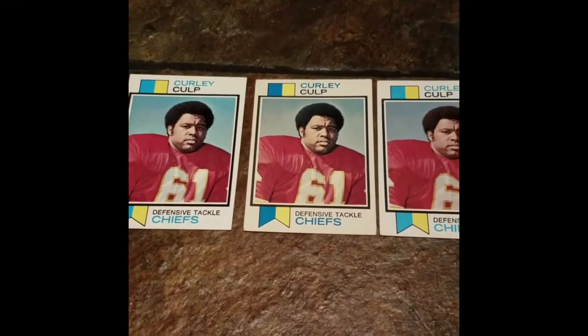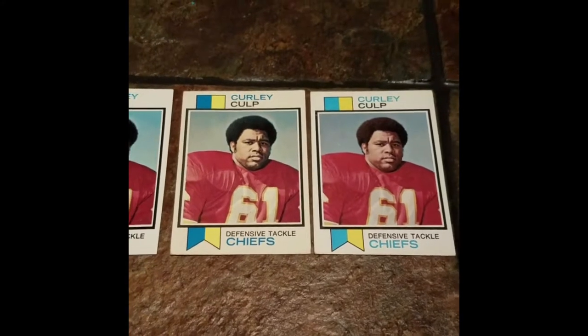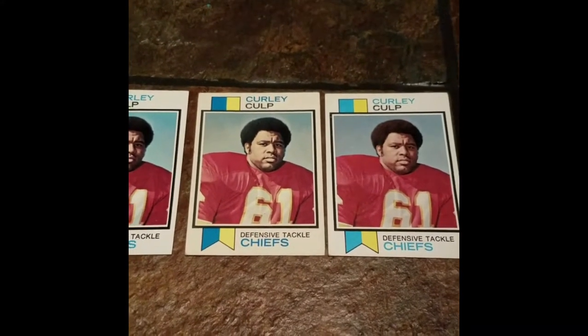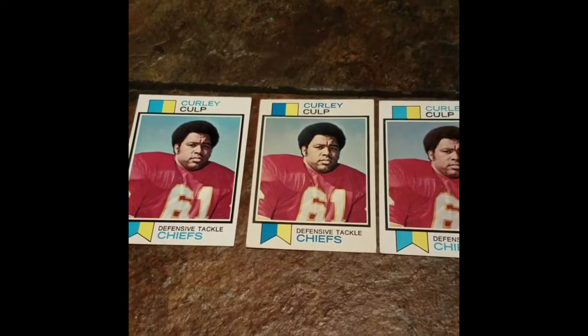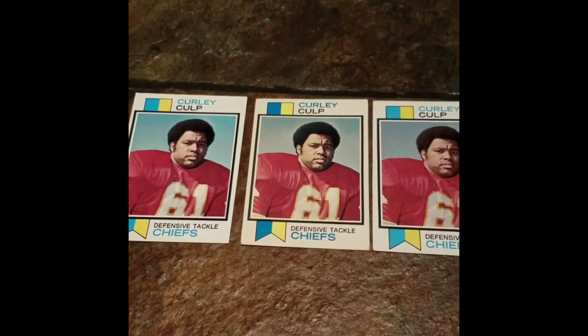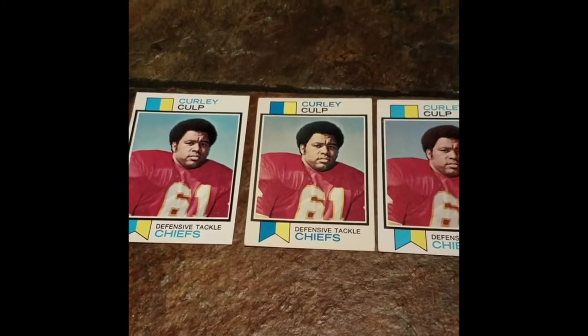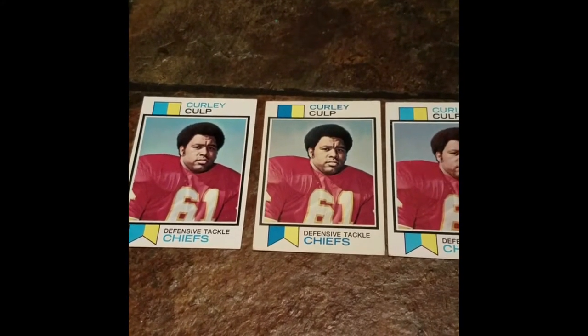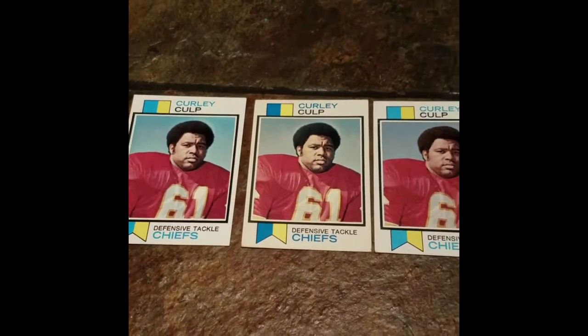Here are three of his 1973 Topps rookie cards. A fun fact about Curly Culp: I was already collecting NFL Hall of Fame autographs for about two years before I even knew who Curly Culp was. I didn't know who the hell he was, and I damn sure didn't know he was a Hall of Famer.